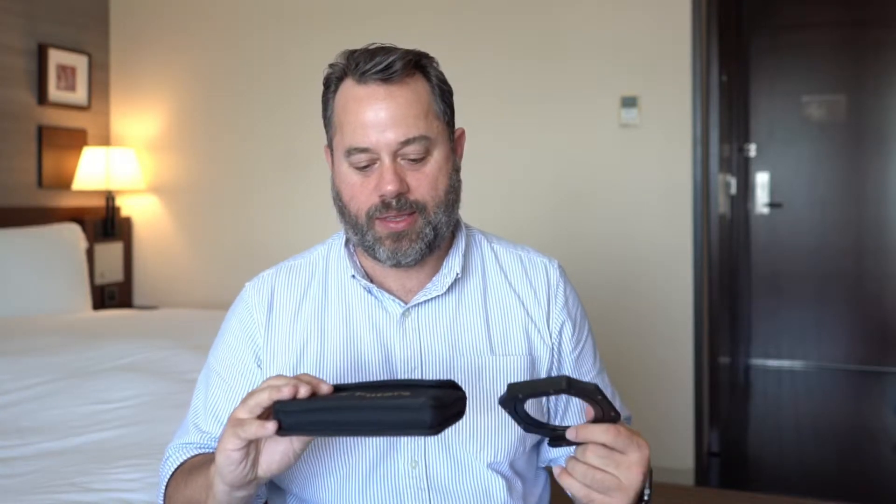For shooting cityscapes and landscapes, I also brought some ND filters. I use the Lee filter system, so I got both the mount and a filter pack with a bunch of soft and hard ND grad filters.